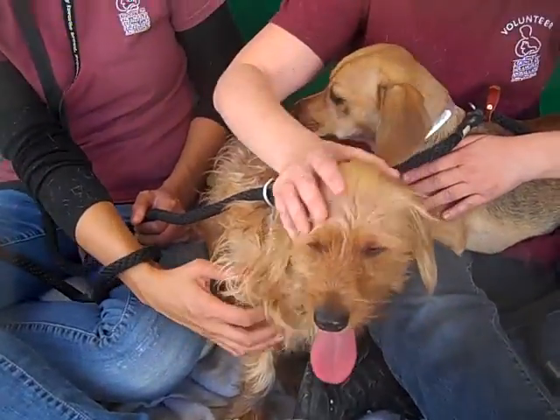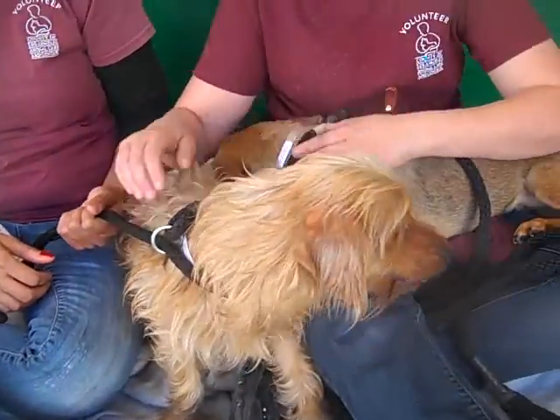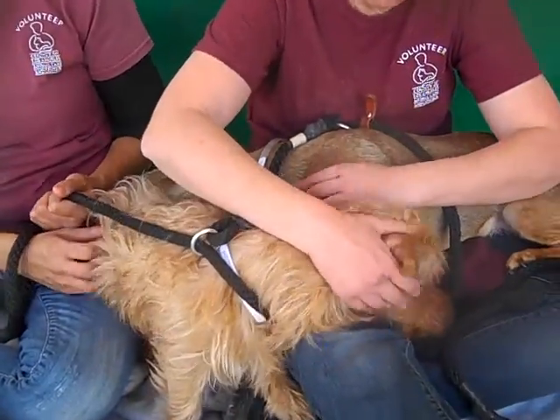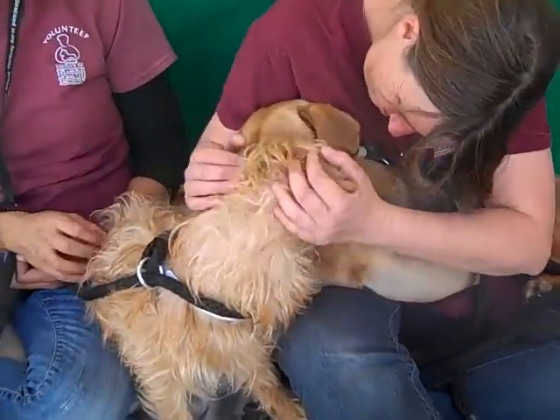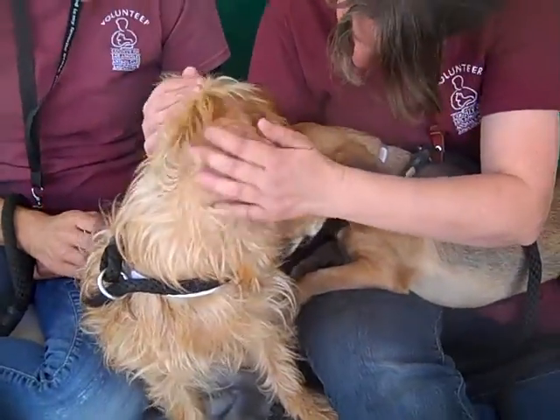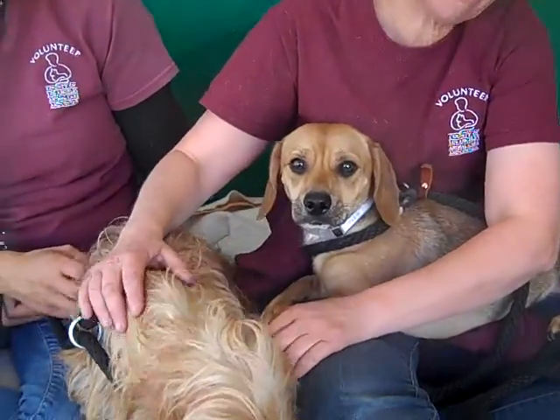They both weigh about a little under 20 pounds. This is an absolutely adorable pair of dogs. I'm very curious whether they're from the same litter, because they're the same age and have the same body shape, but completely different fur. Obviously both have Doxy in them — and I just got a kiss!